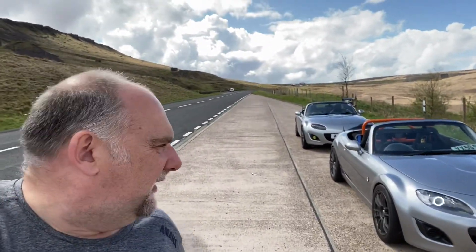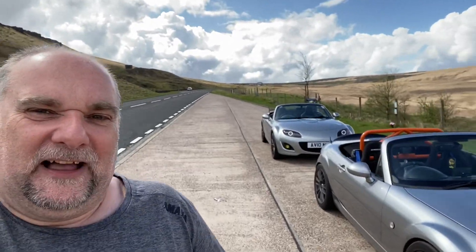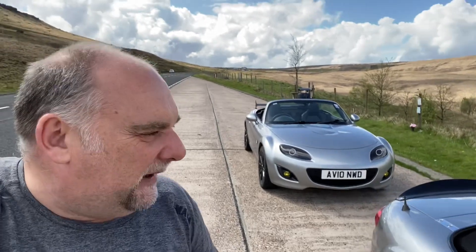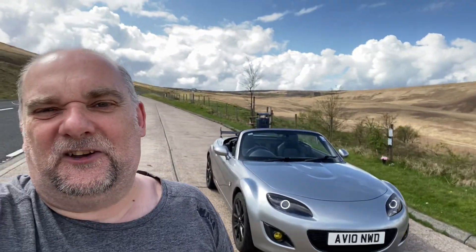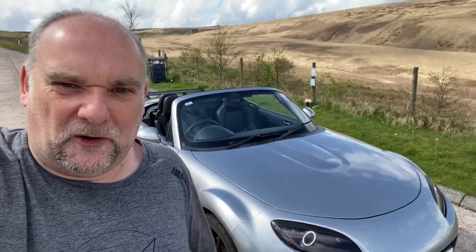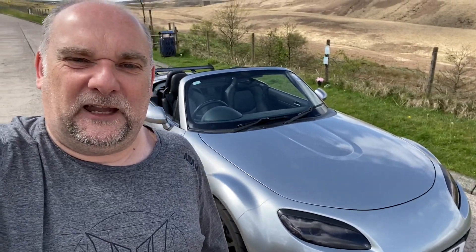The car at the back at the moment is Daz's 2-litre Sport Tech. He's had some little bits done: a Cobra back box, a K&N induction kit, NS2 tyres on it. I love those angel eyes that are hopefully in shot.